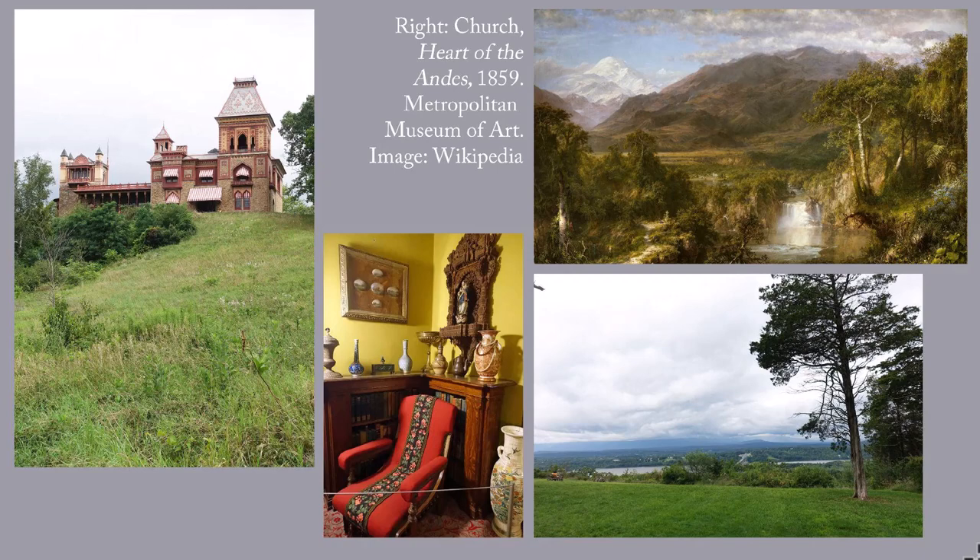Because it became a museum — now a New York State Historic Site — without intermediate owners, it's one of the few examples in the U.S. of an artist's home and studio that's preserved intact. I had a wonderful combination tour of the house and grounds of Olana in August 2023, despite the fact that it rained off and on all day. If you visit, be sure to make a reservation before you go. The tours do sometimes sell out.